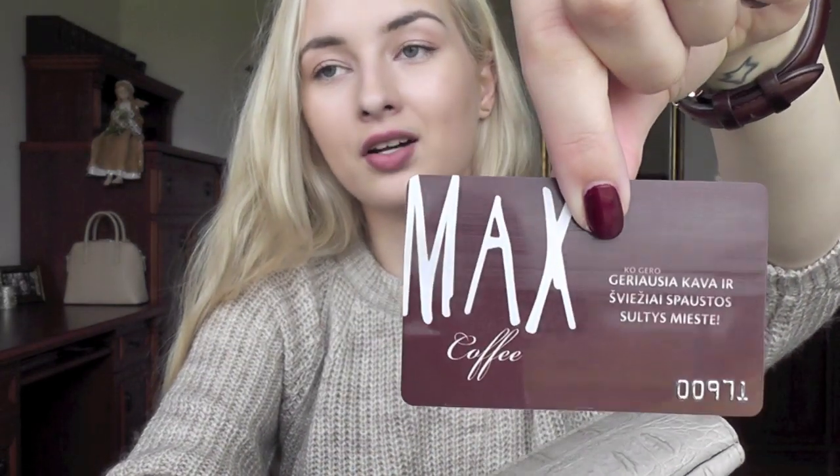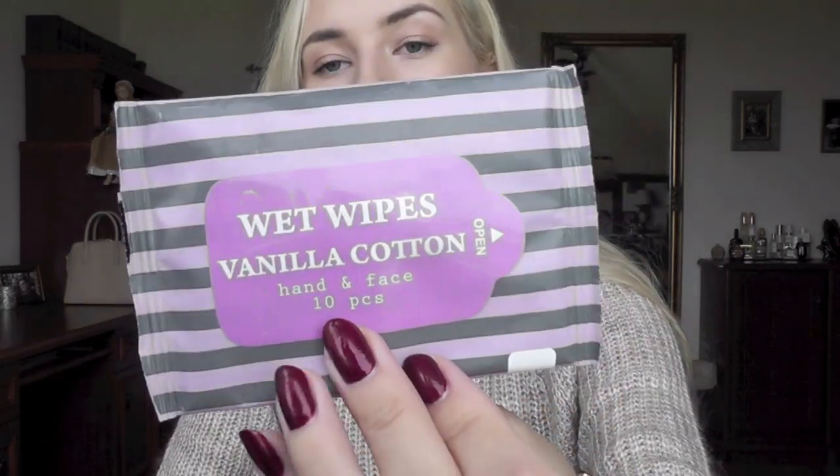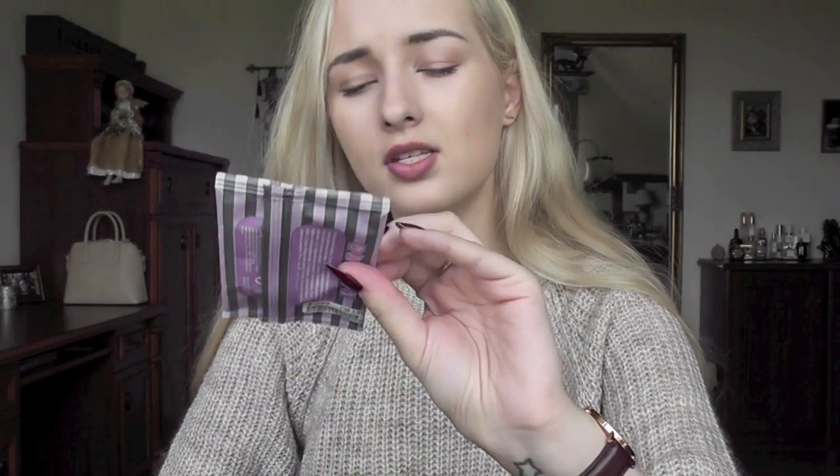And of course I have my Max loyalty card because this is my favorite coffee shop in the world. Then I have another pouch — also from H&M — in a nude color, and here I keep all of my discount cards and loyalty cards. I have a ton of them — I think I have a card from every single store. That's how you know you're a shopaholic. Wet wipes — vanilla and cotton — these are from H&M. I got these in Paris and they smell so nice.